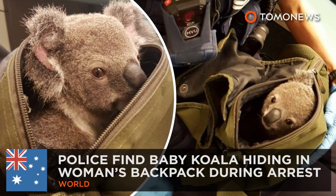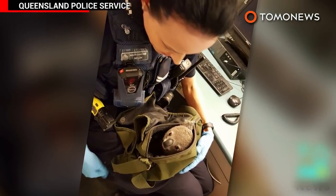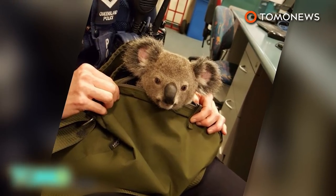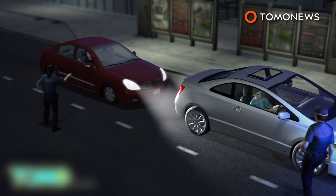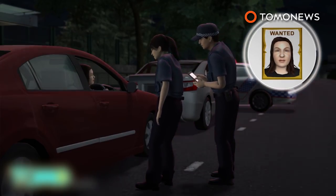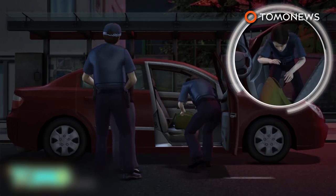Police find baby koala hiding in woman's backpack during arrest. Queensland police were in for quite a surprise when they discovered a baby koala hidden snug in the backpack of a woman they'd pulled over during a routine traffic stop. On November 6th, the officers flagged down a 50-year-old woman and spoke to her for a few moments, soon realizing she had been wanted on previous charges — termed Outstanding Matters. As they placed her under arrest, they asked her if she had anything to declare.